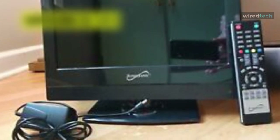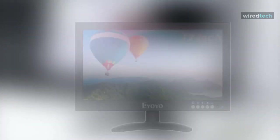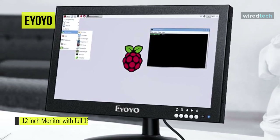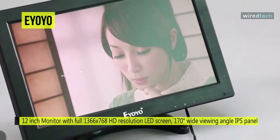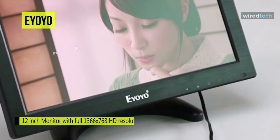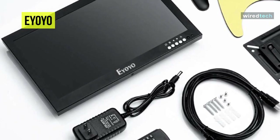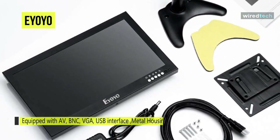Last on our list is the Yoyo. This 12-inch monitor from Yoyo comes with a full 1366 by 768 HD resolution LED screen and a 170-degree wide viewing angle IPS panel to make the image clearer, exquisite, and colorful. With its included remote control and wall bracket, you can mount it on the wall to make this monitor more convenient and save space. Equipped with AV, BNC, VGA, and USB interfaces, it will meet multiple device needs.